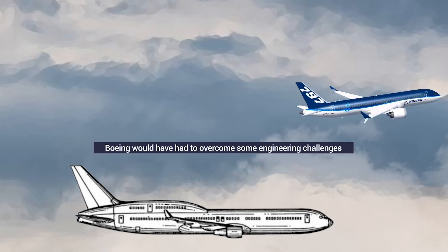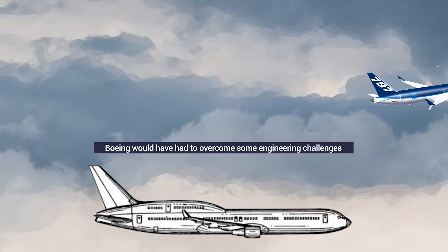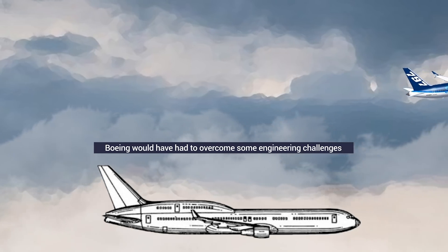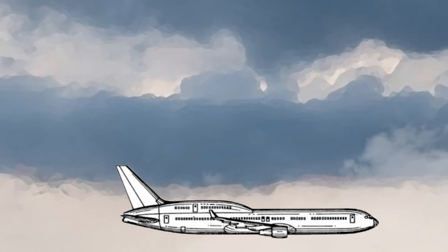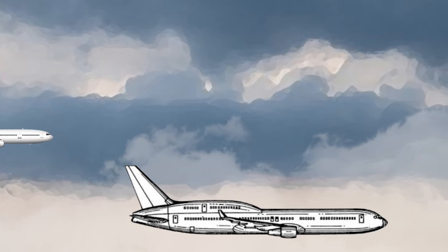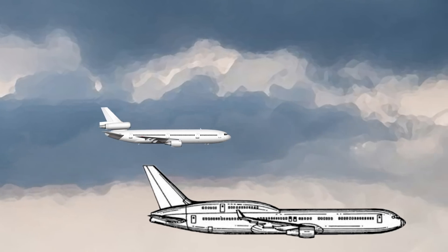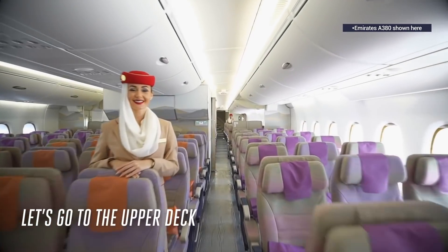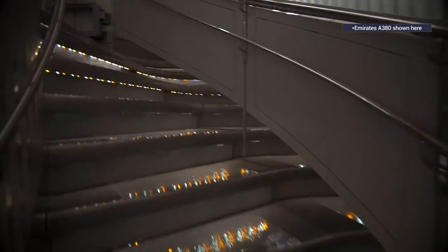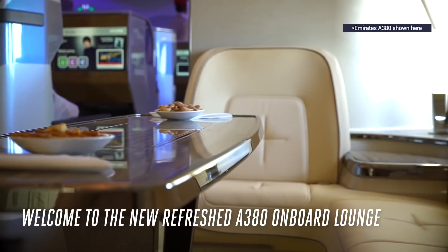But Boeing was not sure if it could even fly. With a heavier aft section than the front, it would have required far more power to take off. Boeing didn't exactly have the same powerful engines that we see today, and this version of the 767 would have had all the disadvantages of a trijet without the extra power boost. Additionally, we don't know how many passengers would have gotten between the levels, and in case of emergency, evacuation might have been a challenge.